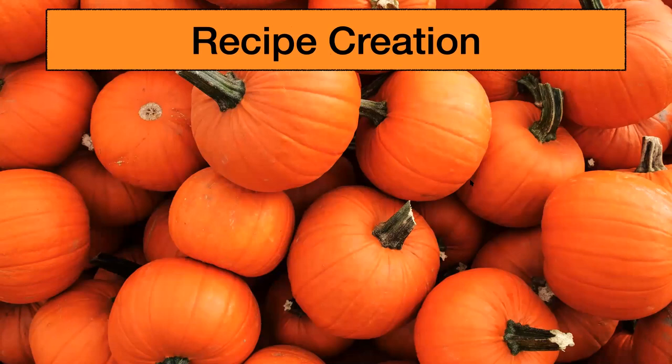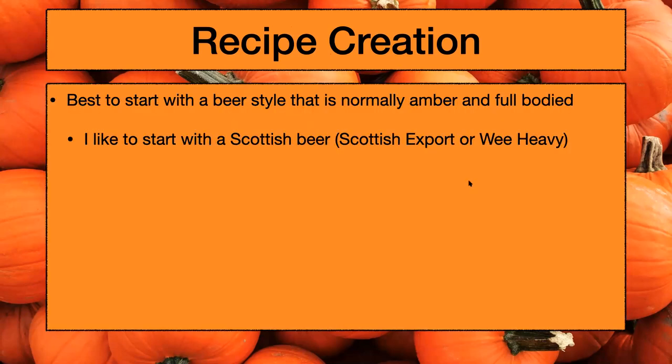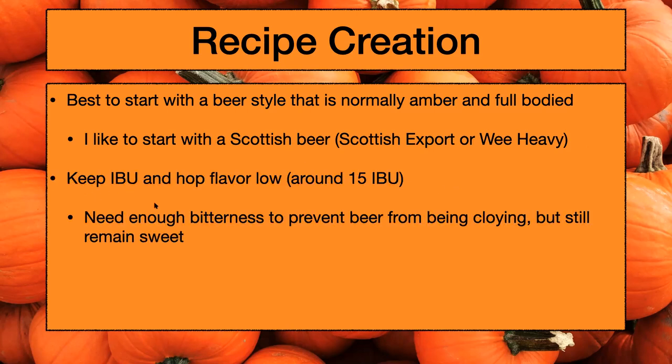Here are the basics for recipe creation on how I go about brewing pumpkin ale. I like to start with a beer style that is already amber and full-bodied — my favorite is to start with a wee heavy recipe because it's already providing a foundation for something sweet and full-bodied. I like a boozier pumpkin ale because they're more warming in the fall. Make sure to keep your IBUs and hop flavor low, because hop flavor clashes with pumpkin spice flavor. I just do a 60-minute addition to around 15 IBU. You need enough bitterness to prevent the beer from being cloying, but you still want the beer to be sweet in the end.